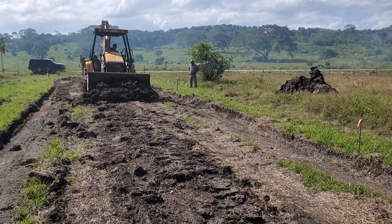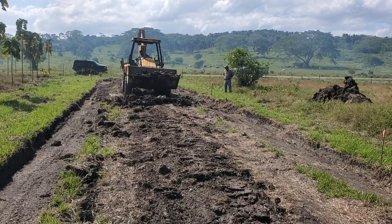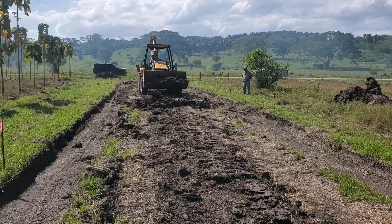Hey everybody, Jay down here in Belize. As you can see behind me, we're back at the driveway working on that today. We ended up going with plan B. As you can see behind me here, we got a front end loader in here now and we're digging out this topsoil.